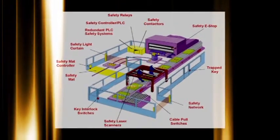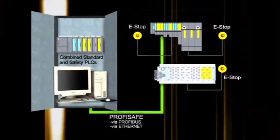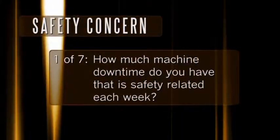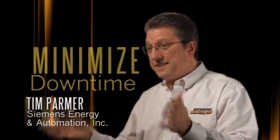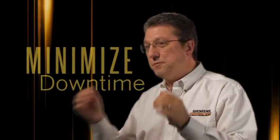But what happens when your operation becomes more complex, and how do you know when it's time to consider simplifying safety? How much machine downtime do you have that is safety-related each week? Any downtime is too much. If you're experiencing periodic downtime caused by your safety system, it's time to rethink the safety design — in many cases, just a couple of hours of downtime will more than pay for a complete safety upgrade, and if you take that design into your next machine design cycle, it costs even less.